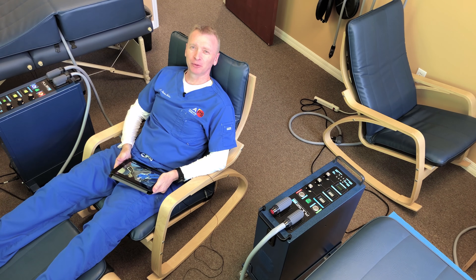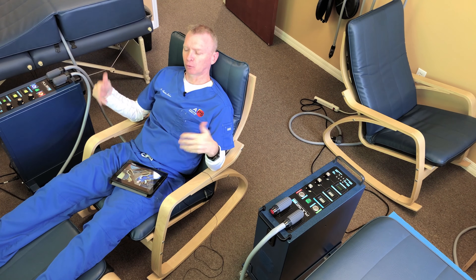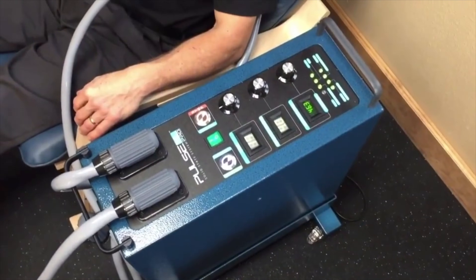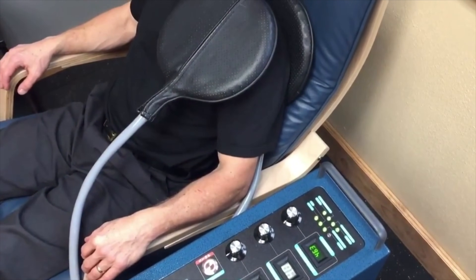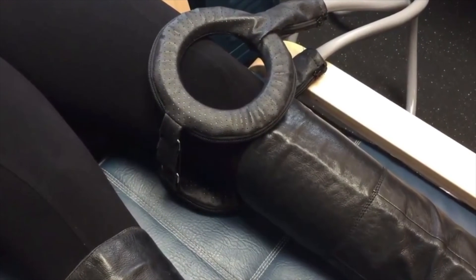Pulsed Electromagnetic Field Therapy is performed comfortably in a room like this. You simply sit down or lay down and allow the magnetic field to run through your body. You'll normally feel a tingle — not uncomfortable — in the areas where there is the most damage. Over time, those sensations will change as the body heals.